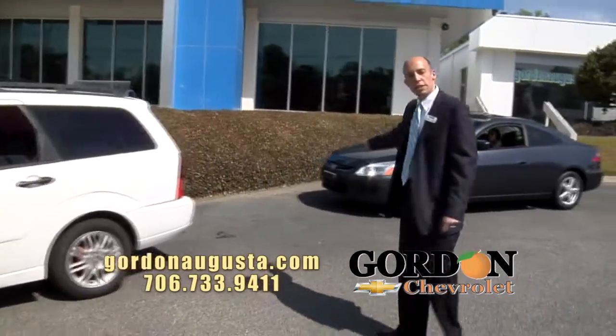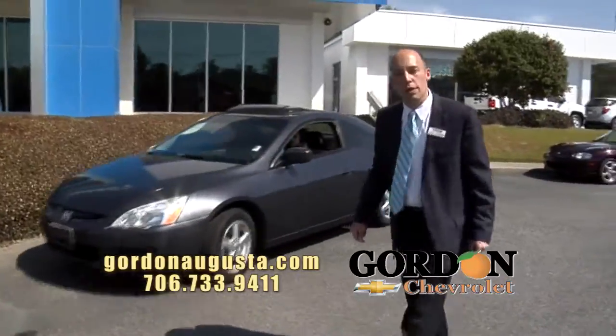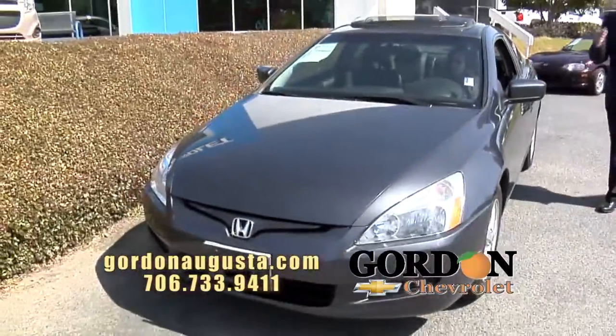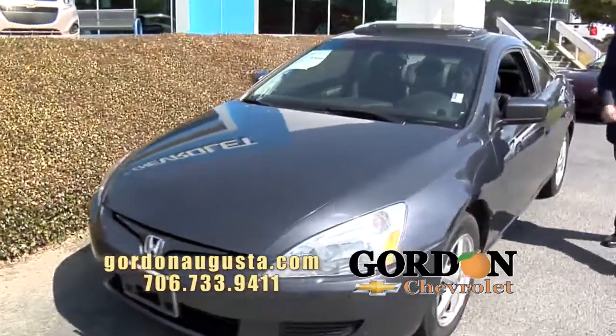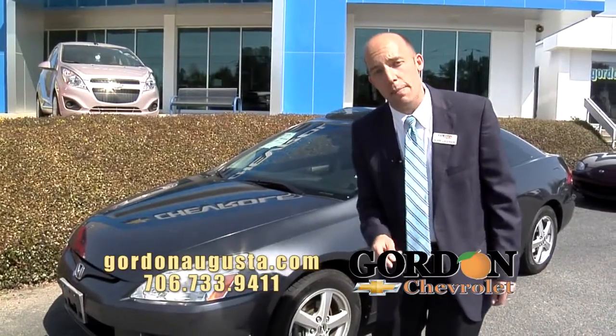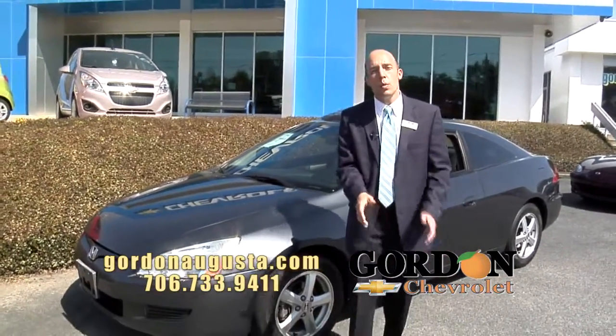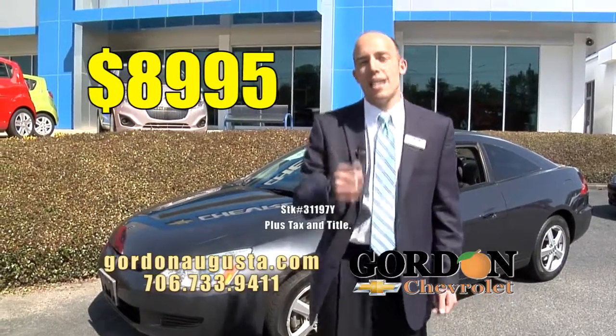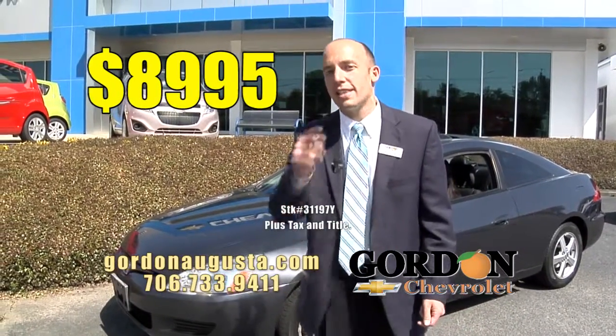Coming up behind that, recently traded in — 2003 Accord Coupe. Leather interior, alloy wheels, sunroof. This car is loaded. Have you been looking for something that's great on fuel economy, has all the bells and whistles, and isn't going to break the bank? Well, at Gordon Chevrolet, we are far back at Kelley Blue Book on this car. $8,995. Low price to get that low payment.